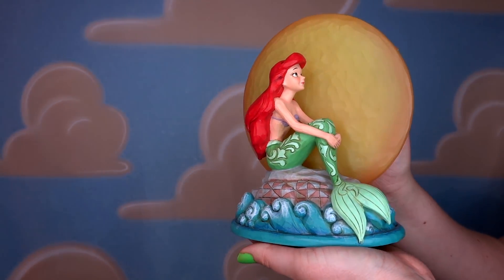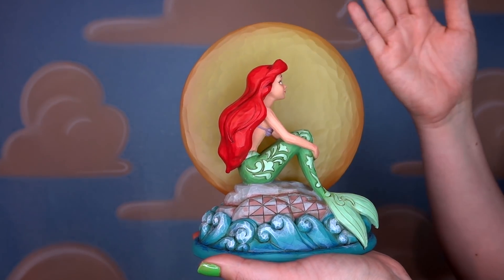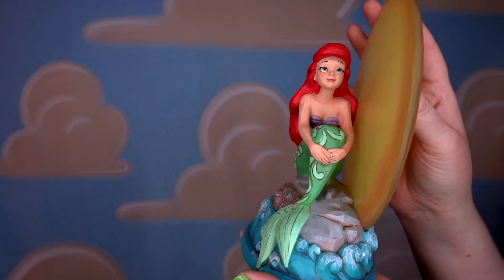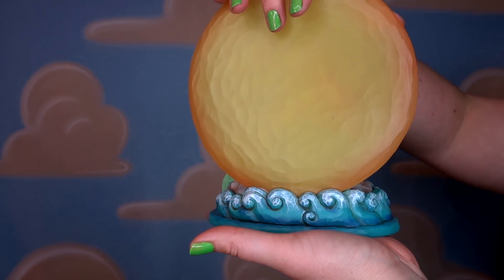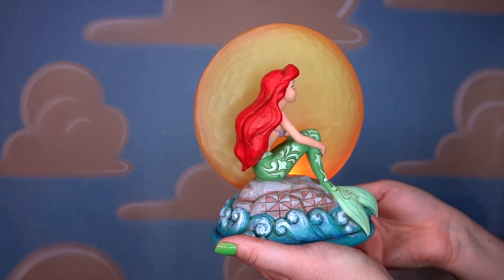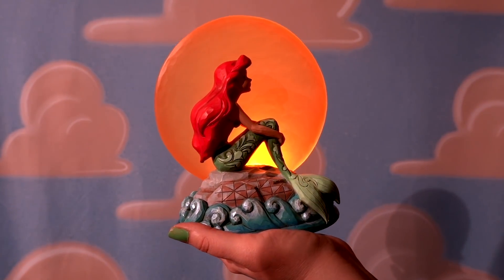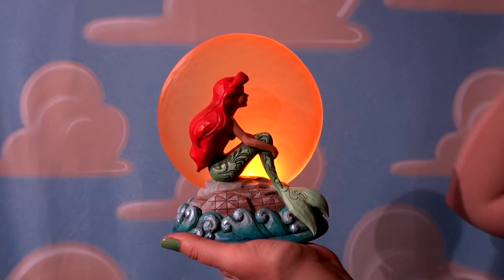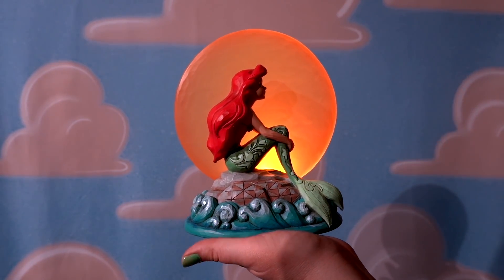Here is the Mermaid by Moonlight figurine — oh my gosh, this figurine is so pretty. Ariel is beautifully crafted and I love her fin with the fleur-de-lis patterns. They also did that iridescent pattern like on the Flounder figurine. But here is the best part: it lights up — and isn't that just gorgeous? If I needed a nightlight, this would be the nightlight. It's so stunning, and for right now it lives on a beautiful shelf in my YouTube space.